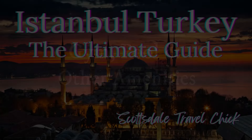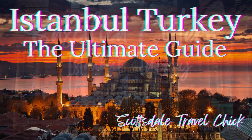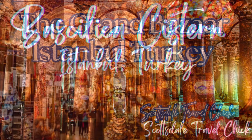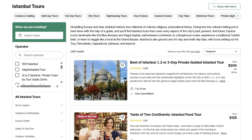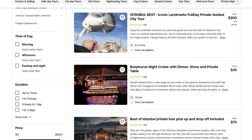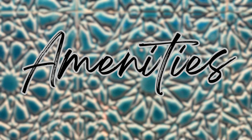Before I move on to the hotel amenities, if you want to know more about visiting Istanbul, be sure to check out our other videos on the Istanbul travel guide, Basilica Cistern, and the famous Grand Bazaar. We take you more in depth into these places. I will also list a link in the description for our favorite activities to do in Istanbul, so be sure to check those out.